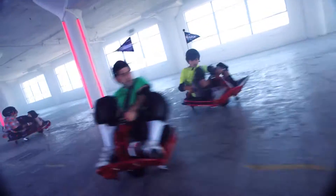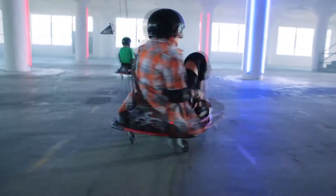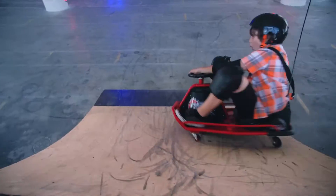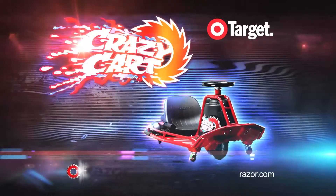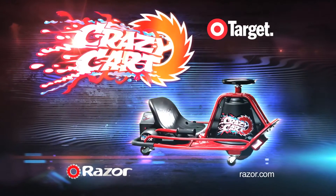Just step on the pedal, and the Crazy Cart can drive forwards, backwards, and everything in between. A one-of-a-kind ride like no other. The awesome all-new Crazy Cart from Razor. For rental, supervision recommended.